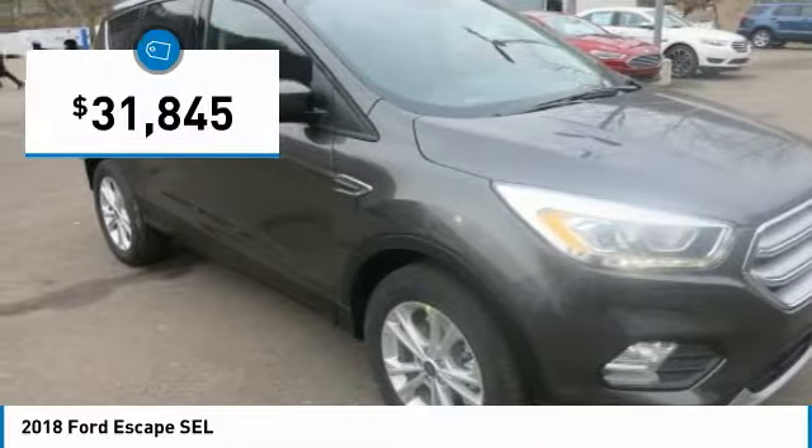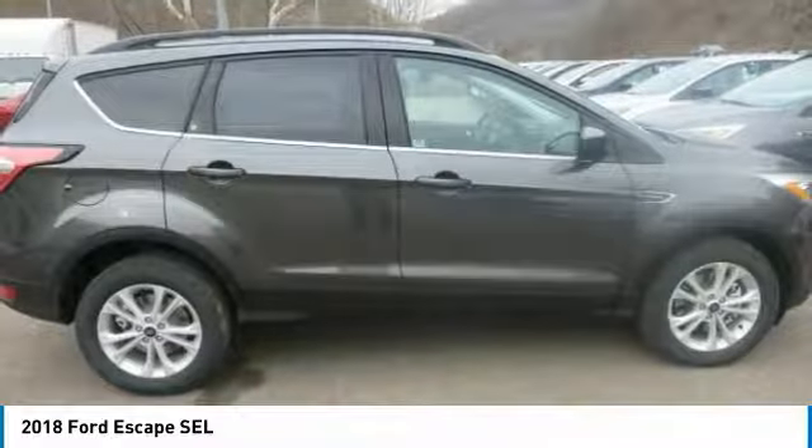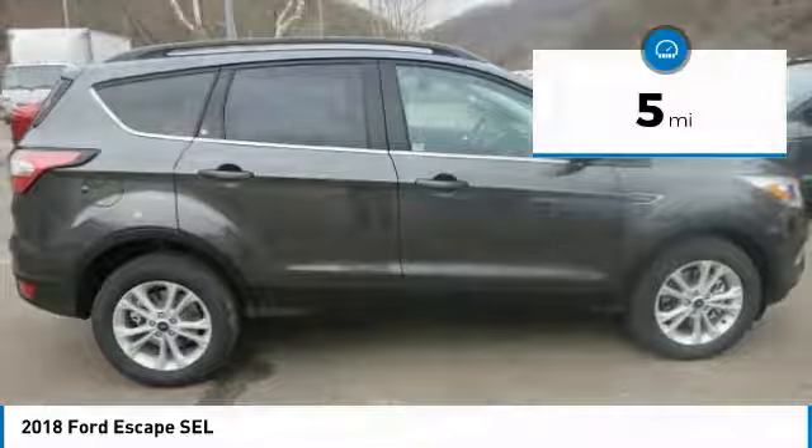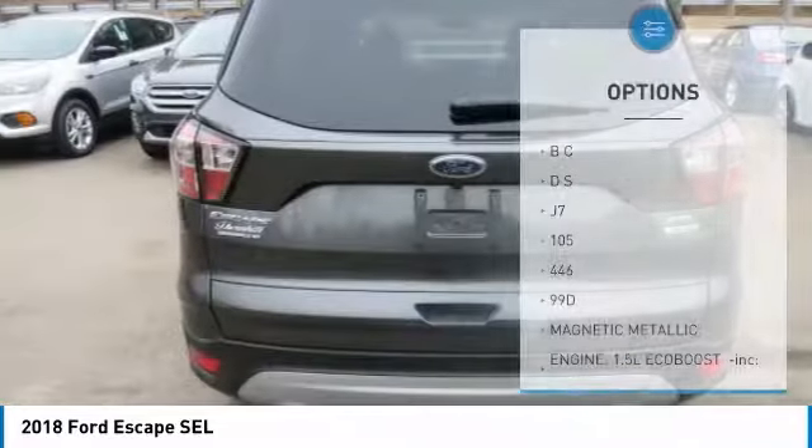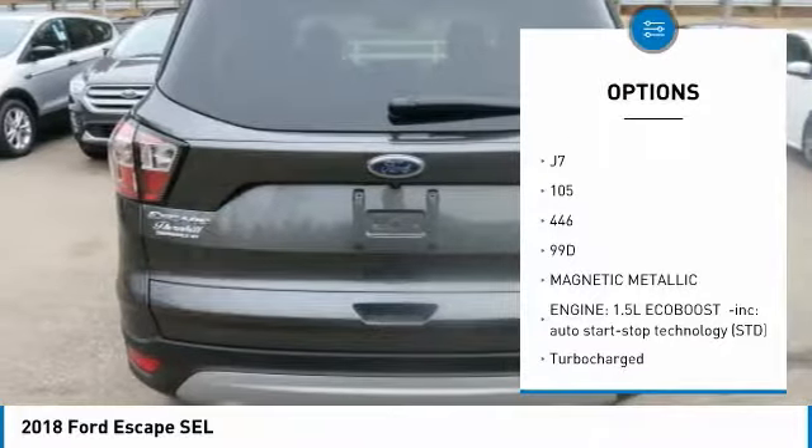You can say the Escape is one smart SUV. It has several driver assist features that make driving easier, including available features such as the Safe and Smart Package, SYNC 3, Ford Pass, and more.